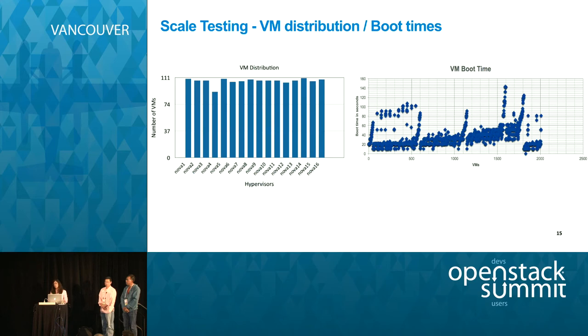From the scale testing perspective, once the testbed was up, we had an even distribution of all VMs across all compute nodes. Some raw statistics: for the most part, VM boot times ranged from about 20 to 60 seconds, going up to three minutes at the tail end of scale testing. We had some control plane level errors at the tail end, but we did meet our basic test criteria and requirements from a scale perspective.